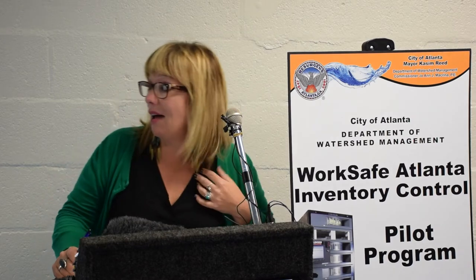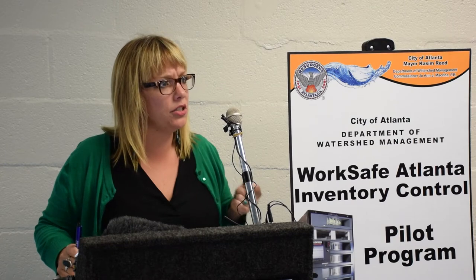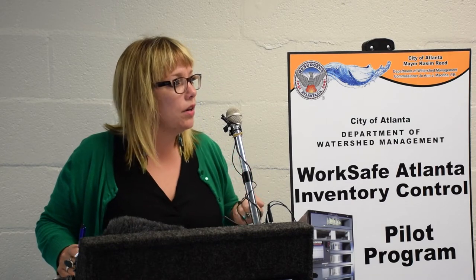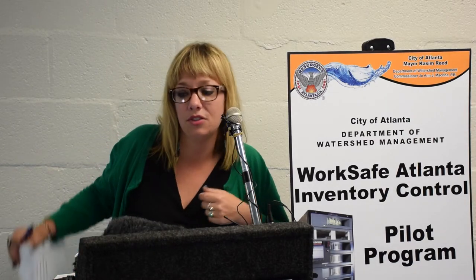At this time, I'm happy to introduce to you Mike Hill, who is our Director of Safety, Security, and Emergency Management. One of his big roles is to make sure that our folks have the safety equipment they need, so Mike can give you a little bit more information about this vending machine.